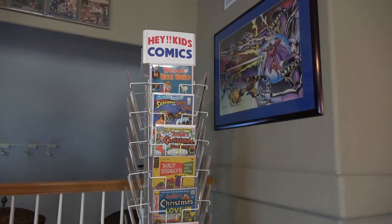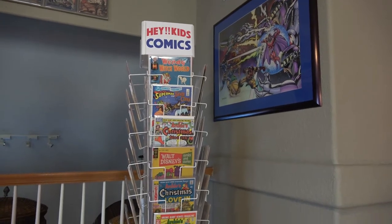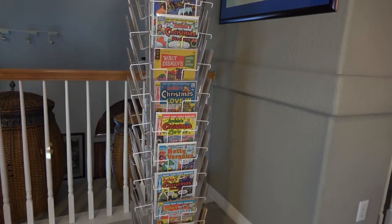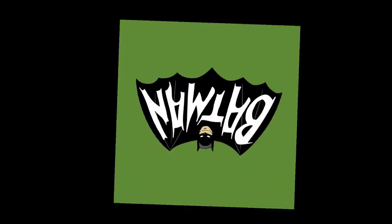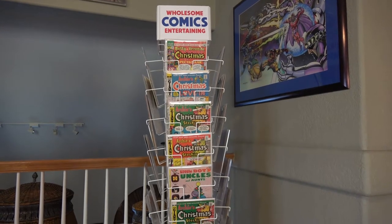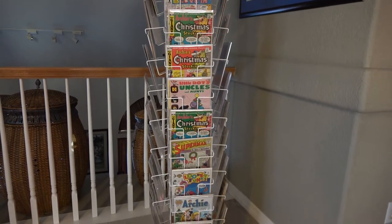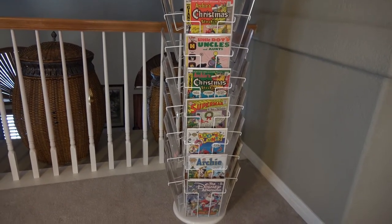As I did in the earlier video, let's just take a quick tour of each side of the rack, and then we'll dive in a little bit closer. You're going to see that this rack has a lot of Archies on it. As I've mentioned before, Archie Comics has been quite active over the years in connection with the holidays, especially Christmas. If you're a Christmas comic book collector, Archie really offers a fun plethora of Christmas comic books.